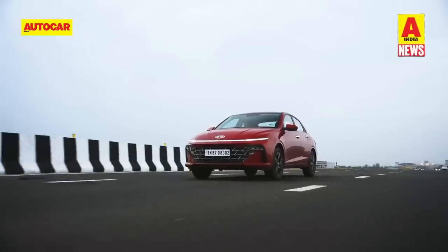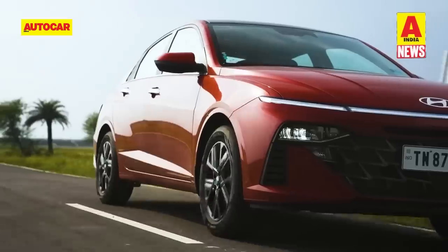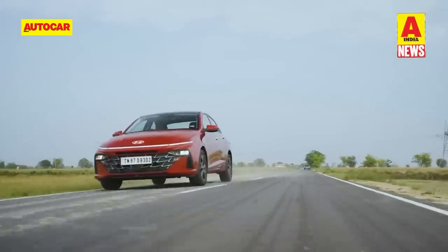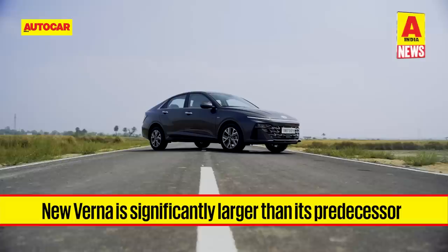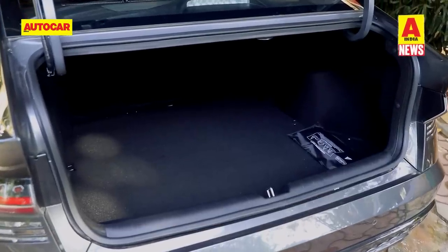There's also a 160 horsepower 1.5 turbo petrol that can be had with a manual or dual-clutch automatic gearbox. Blacked-out elements help identify the turbo versions on the outside. The new Verna is not only larger than the model it replaces but is marginally bigger than its competitors too, with a 528-litre boot capacity among the best-in-class figures.